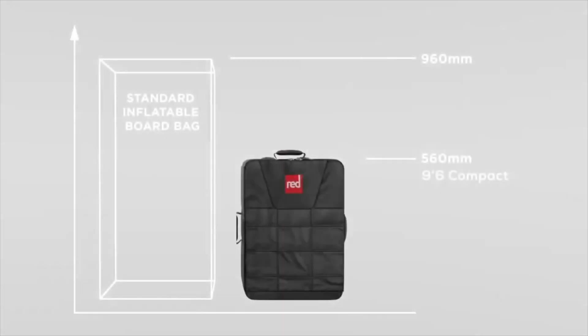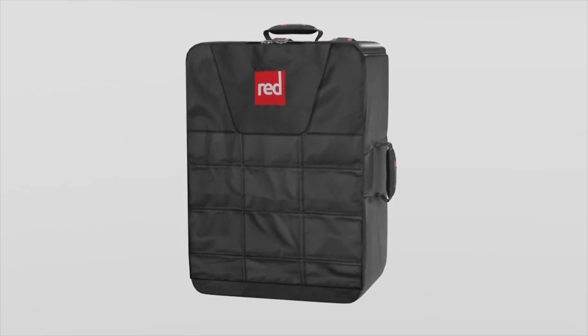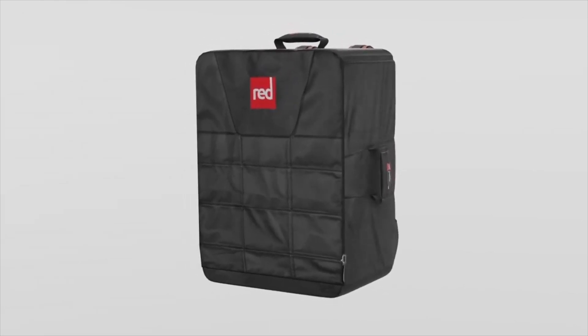The compact boards are easy to use and pack down to half the size of conventional inflatable paddle boards, making them the ideal choice for those with limited space or paddlers looking to take their adventures further afield.